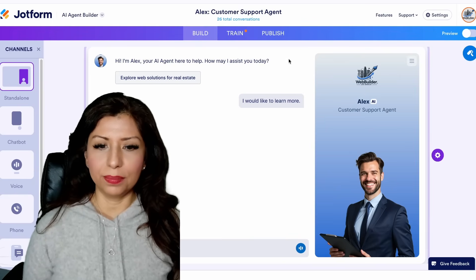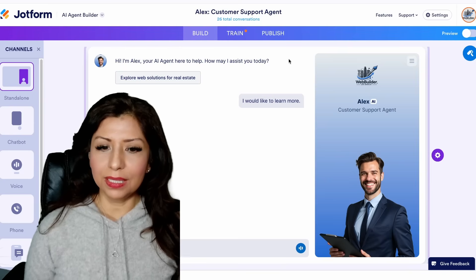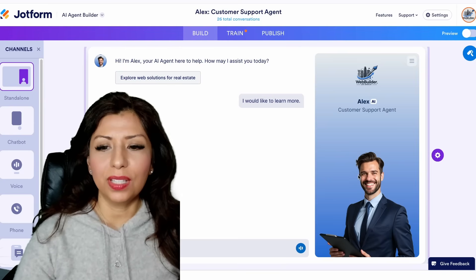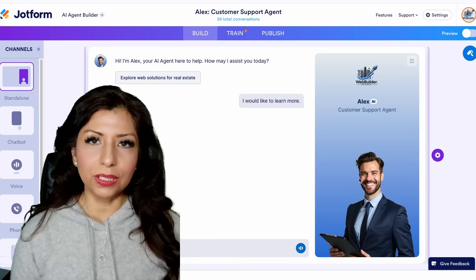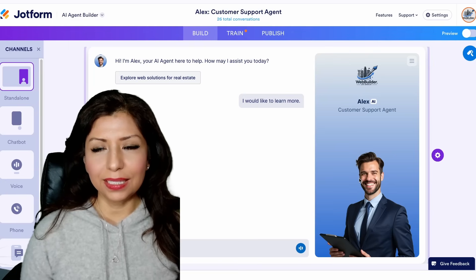Alex is more than a chatbot — he is a critical part of our digital ecosystem. Because he's built on Jotform, we can update and improve him on the fly, ensuring your experience is always smooth, accurate, and helpful. Next time you visit Web Builder LA, don't hesitate to say hi to Alex — he's here to make your experience smarter, faster, and more personal.